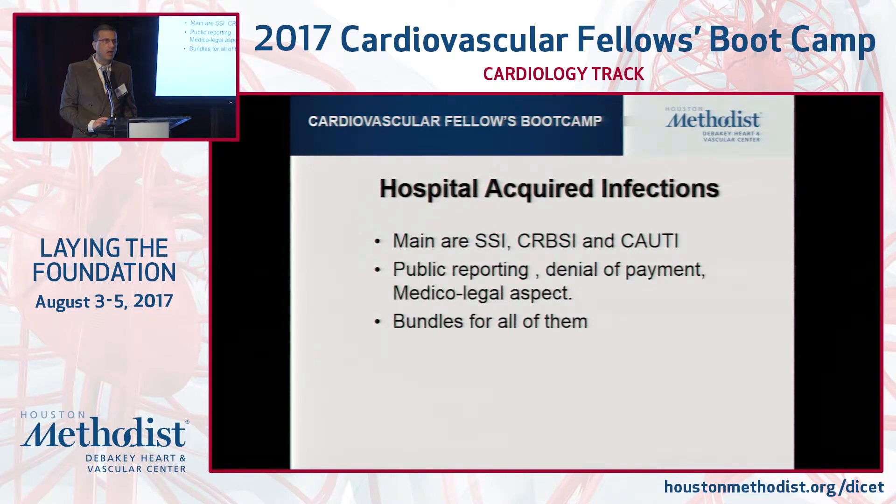Hospital infections — surgical site infections — are all going to impact outcomes and can have significant consequences.